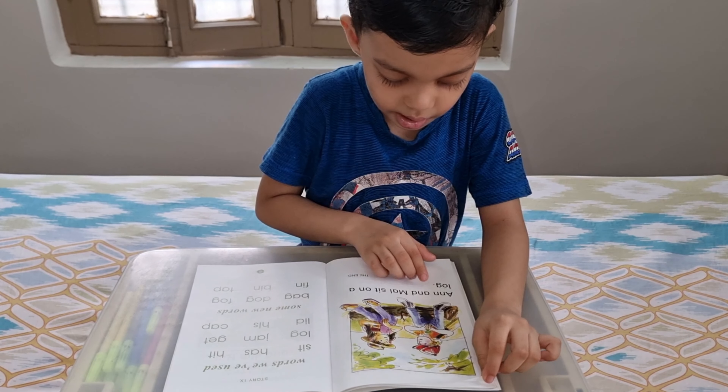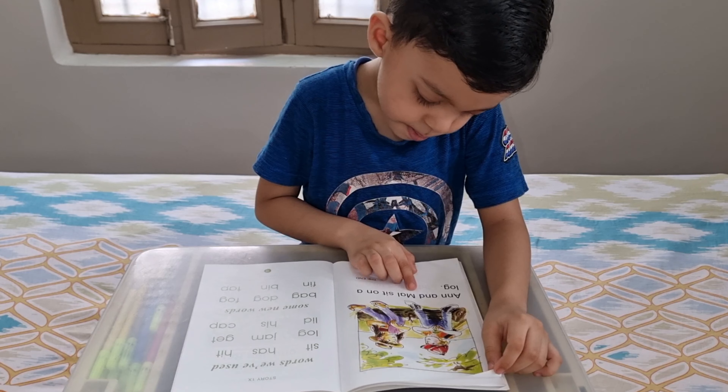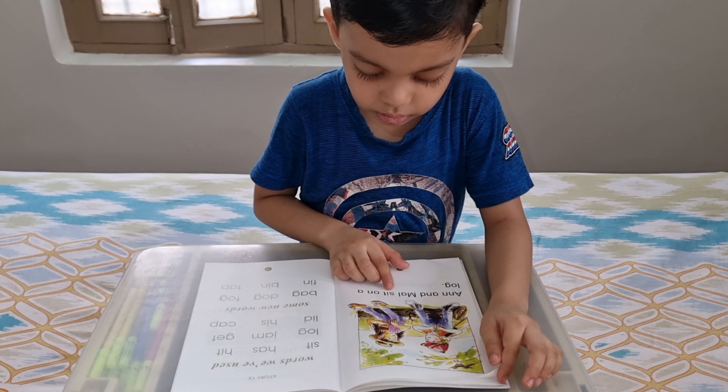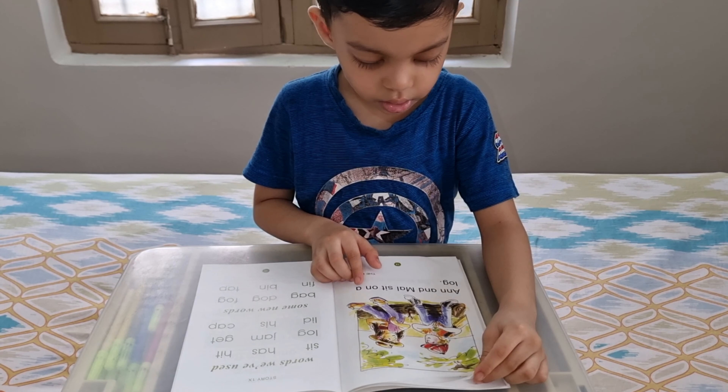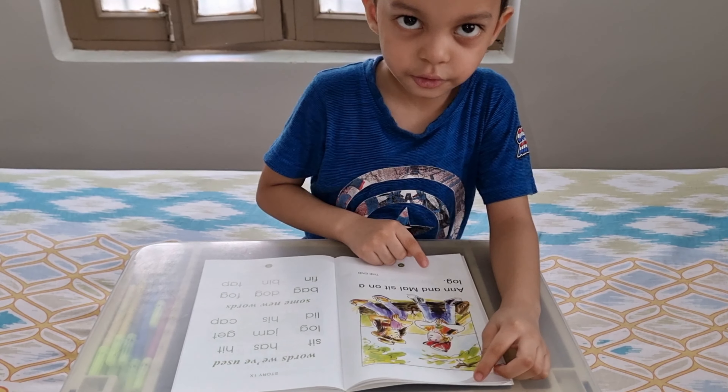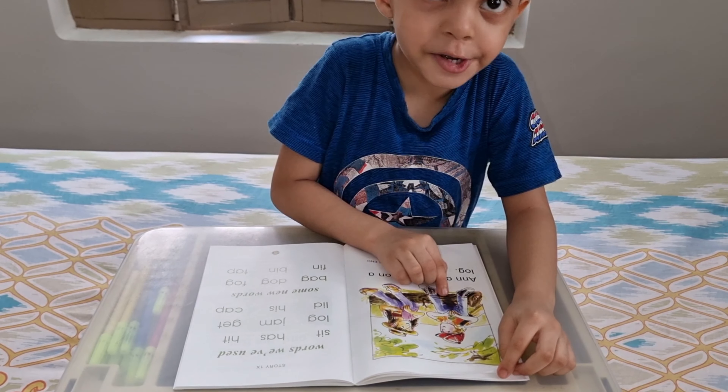Anne has a heat. Anne and Mel sit on a log. Log means Ruckery.